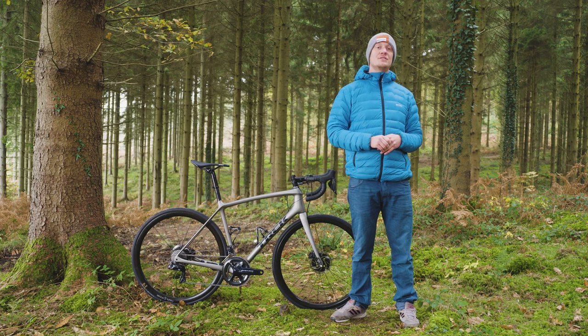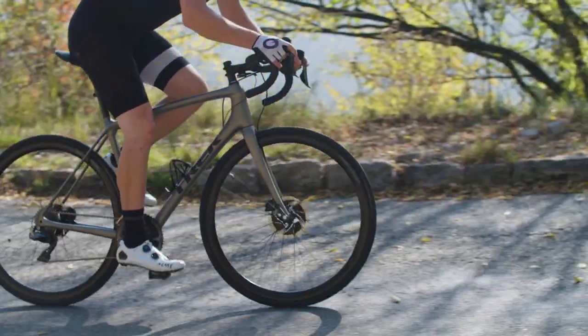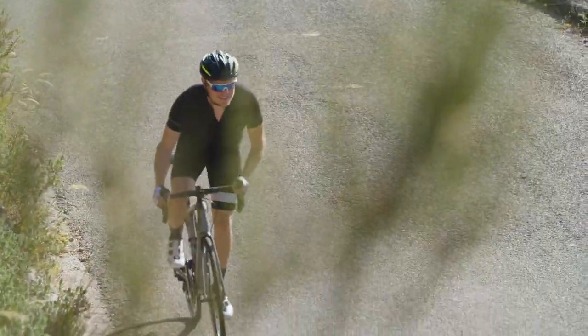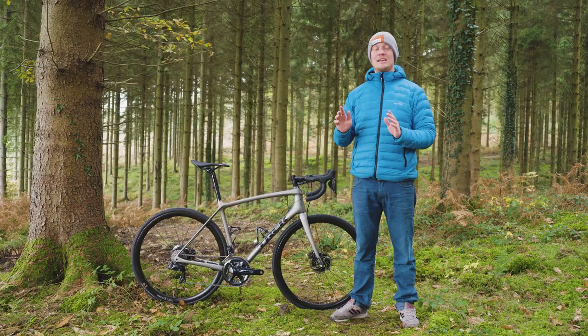If you spend a lot of time in the mountains and you want to get to the top as fast as humanly possible, then the Trek Emonda SLR Project One disc could be your next bike — if you've got deep enough pockets. If not, the Emonda range is expansive and there's one for every pocket, and that's why we think this is one of the key bikes for 2018.